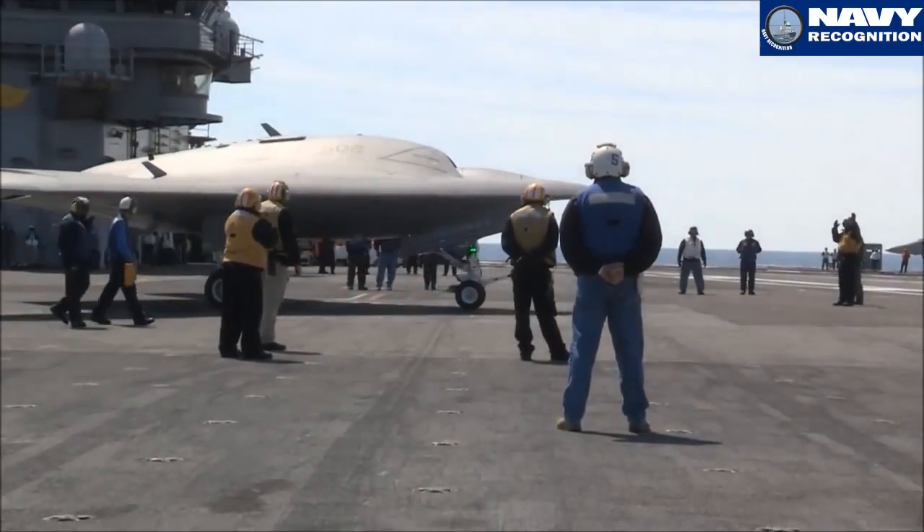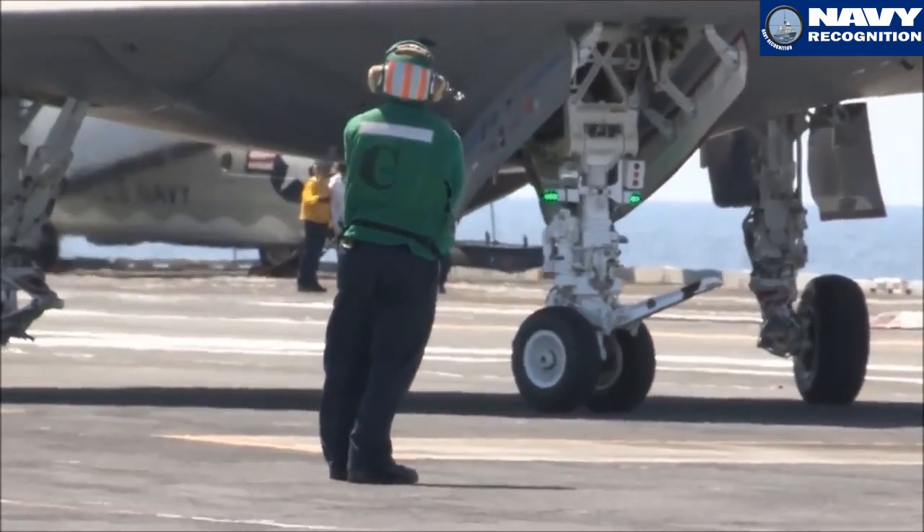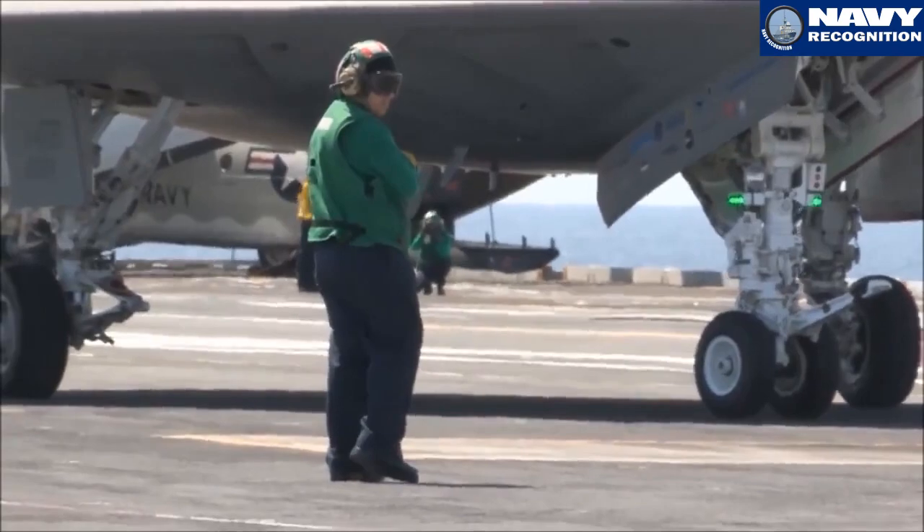With the success aboard the George Bush last summer, the Navy made a decision to continue the program, and so we are continuing to utilize the aircraft to go explore other risk reduction opportunities for future carrier aviation aboard ships this summer and hopefully beyond.